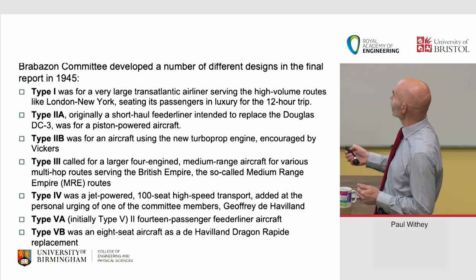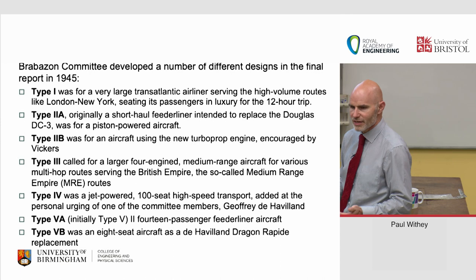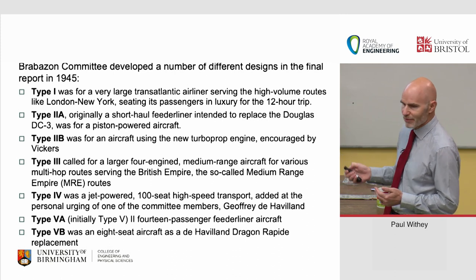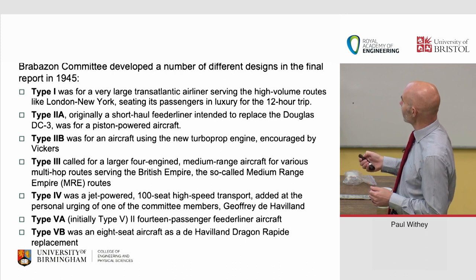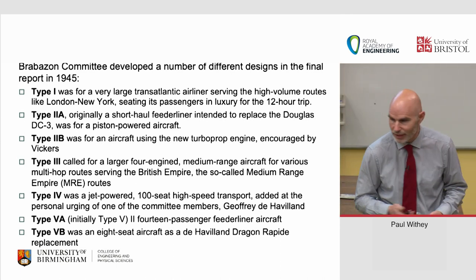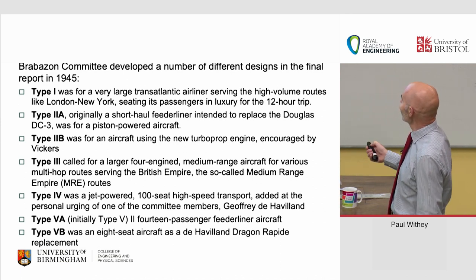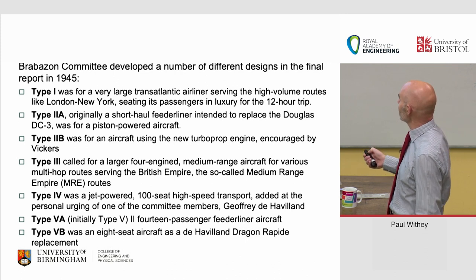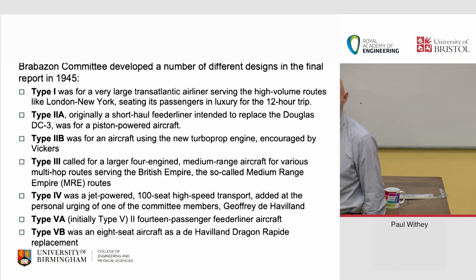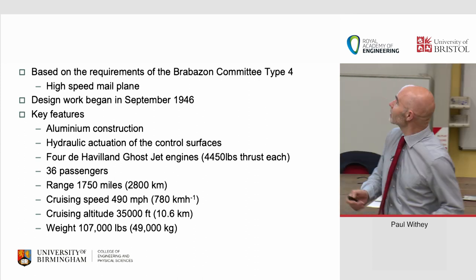Type one was very large transatlantic airliners serving high-volume routes — London to New York, seating passengers in luxury for the 12-hour trip. Type 2B became the Viscount, a lovely little aircraft, one of the best-selling British aircraft of all time — with those big oval windows, put in by Vickers. Jeffrey de Havilland, who was on the Brabazon Committee, chipped in that Type 4 should be a jet-powered 100-seat high-speed transport, added at his personal urging. That became the Comet.